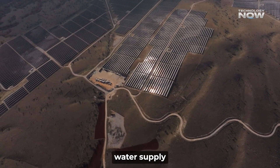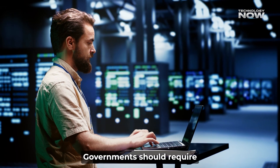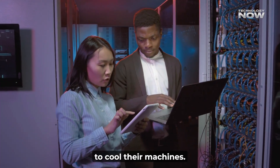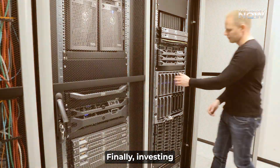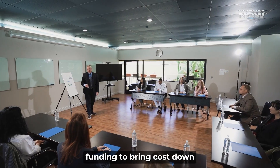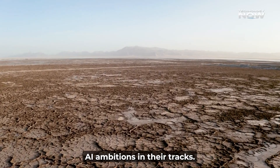The Gulf has plenty of sunshine, so using solar energy to run desalination plants would reduce pollution and lower the carbon footprint — a win-win for both the environment and technology. Transparency is also key: governments should require data centers to openly report how much water they use, creating pressure to cut waste and find more efficient cooling methods. Finally, investing in new technologies like zero-water cooling systems and improved desalination methods needs serious funding. Without fast action and smart investments, the Gulf risks hitting a wall where water shortages stop its AI ambitions in their tracks.